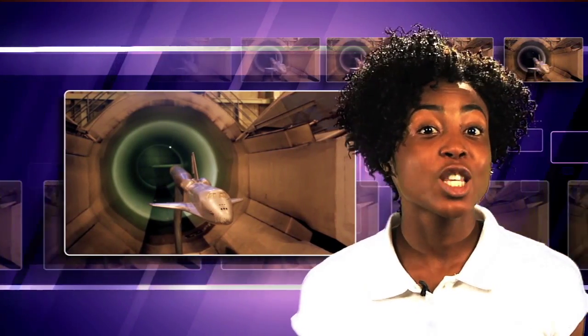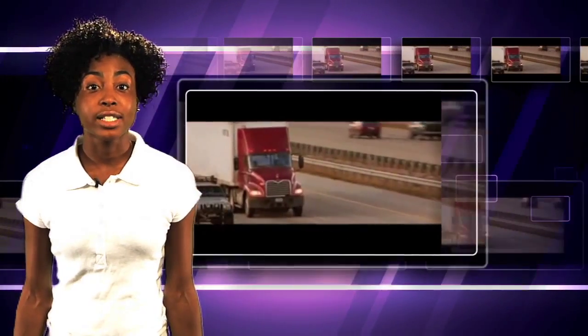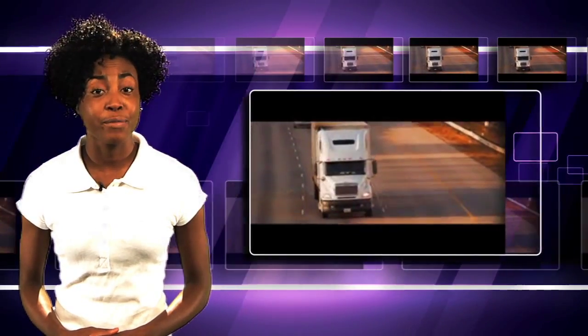Space shuttle spin-offs aren't necessarily technologies — the spin-off may simply be an application of something learned as a result of experiments done on the shuttle. Researchers studying the aerodynamics of the space shuttle applied what they learned to earthbound transportation. Using expertise gained from designing the space shuttle, engineers were able to alter the shape of large vehicles like big rigs. Rounding corners and edges and adding fixtures known as fairings improve aerodynamic efficiency, which ultimately leads to improved gas mileage and better vehicle control.